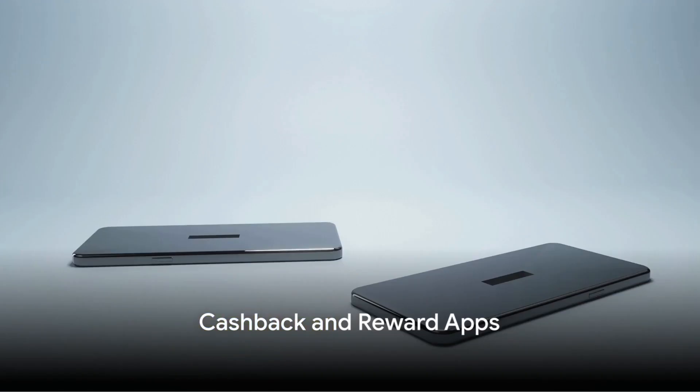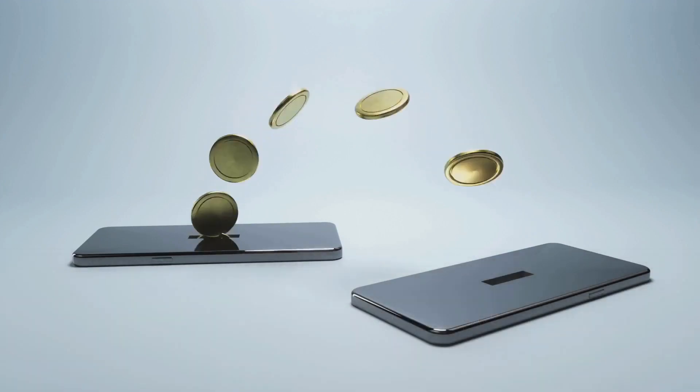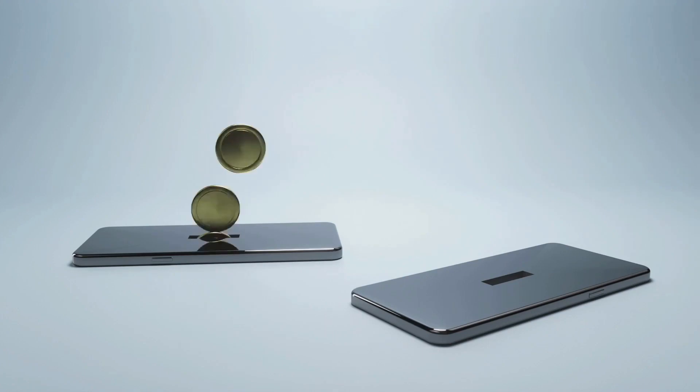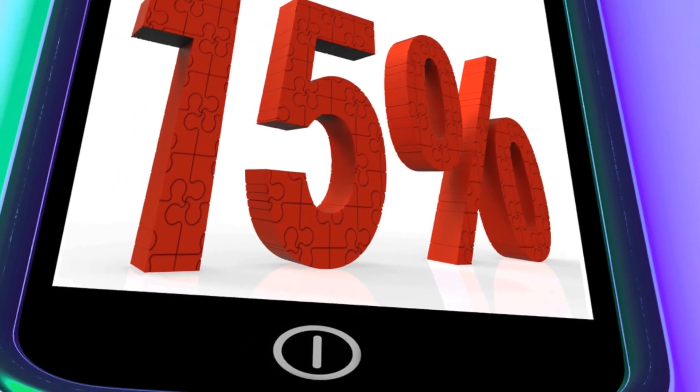Finally, cashback and reward apps. Platforms like Ibotta, Rakuten, or Honey offer a unique way to make money or save on your online purchases. They function by giving you a percentage of your purchase back or providing discounts on selected items.